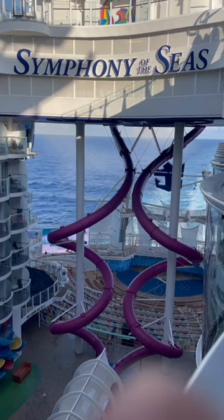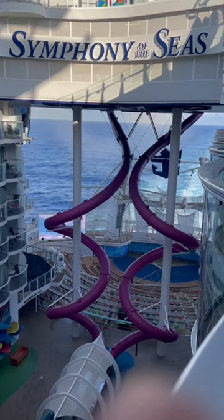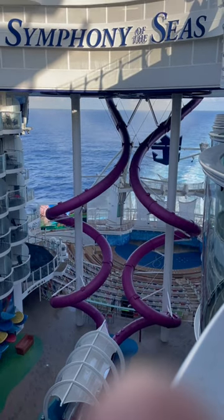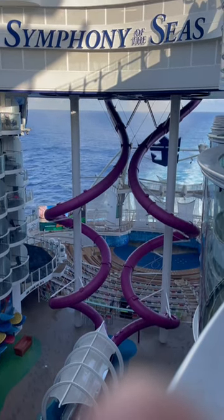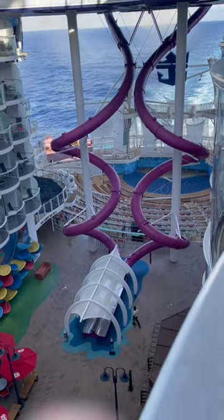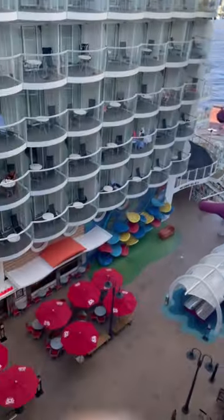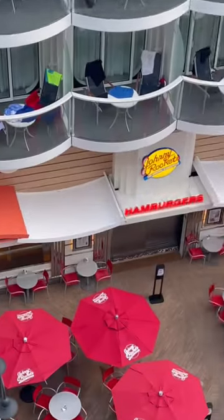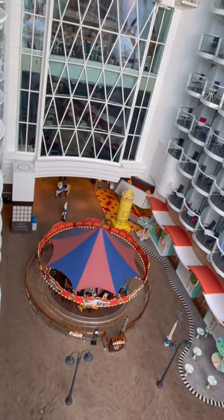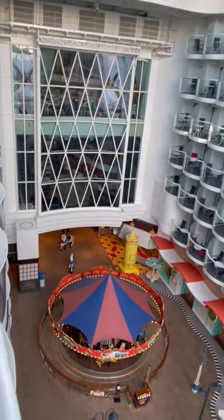This is the view that you get at the back of the ship. You get the aqua theater, you get the huge slides that take you down to the sixth floor, and you can see Johnny Rockets and also the carousel. We're in the boardwalk area of the ship. It's beautiful.